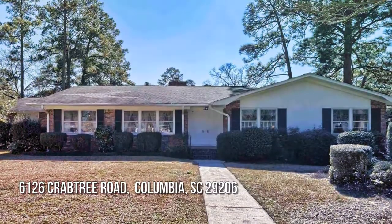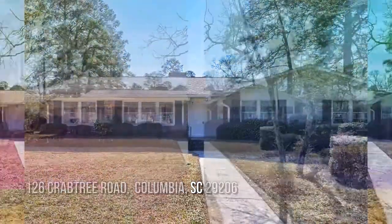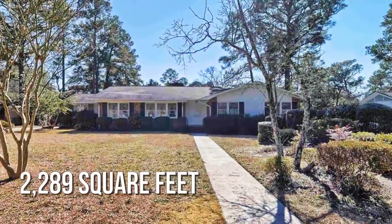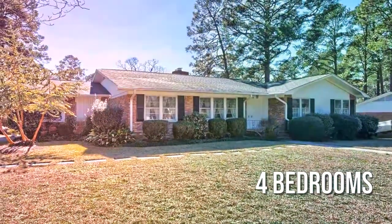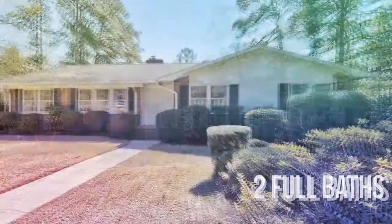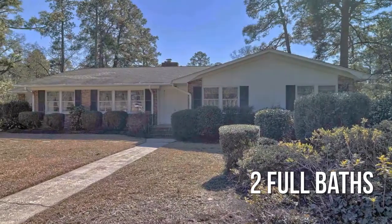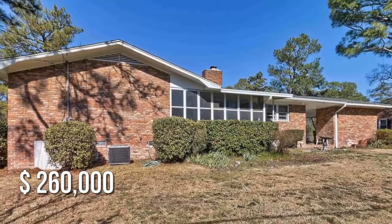Looking for the home of your dreams? This charming property offers over 2,200 square feet of living space, featuring four bedrooms with two full bathrooms. This property is currently listed for $260,000.